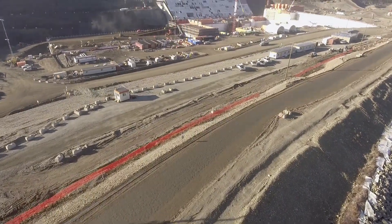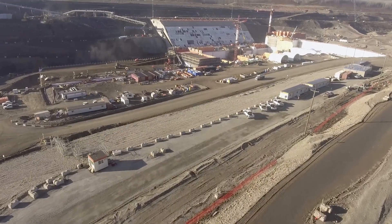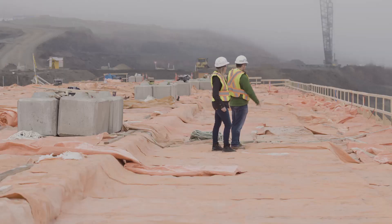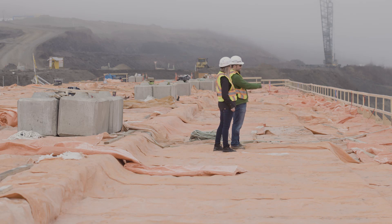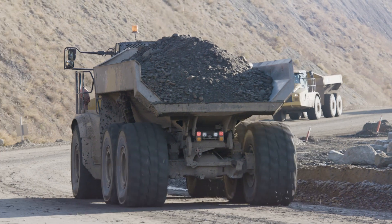For decades leading up to the start of construction of the Site C project, BC Hydro conducted extensive geotechnical studies. These investigations helped us to learn more about the shale bedrock near the dam site, and this was important in informing our design of the project.